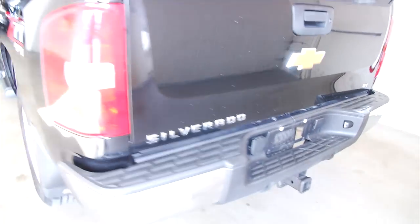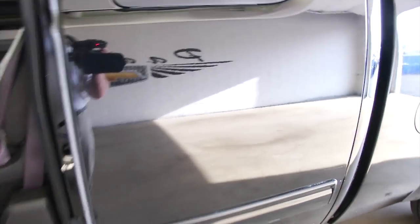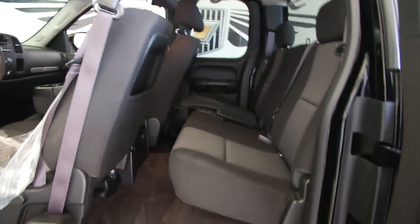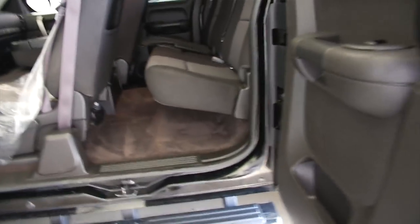Black exterior paint, bed liner, step assist — paint is in great condition. Look at that reflection. Take a look in the back: cloth black interior, fabric seems to be in good condition.